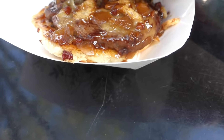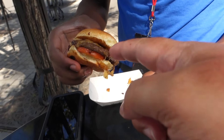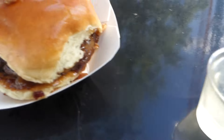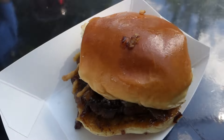The Kobe beef slider, as I mentioned — bacon, onion marmalade. You've got the Kobe beef. I don't have a little tomato, but Fred has the tomato on his. And then we've got a shot of tequila right there. We're going to give it a go and I'll let you know how tasty it is. All right, trying the Kobe beef slider right here. Let's give it a go.